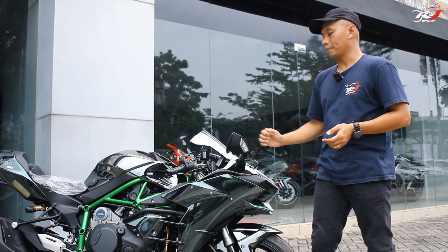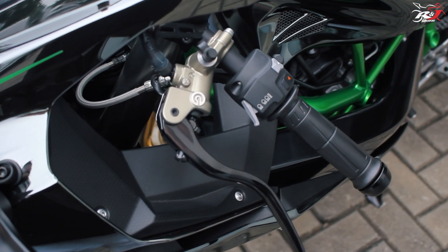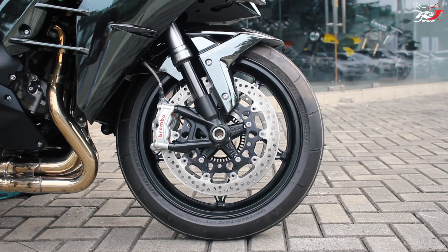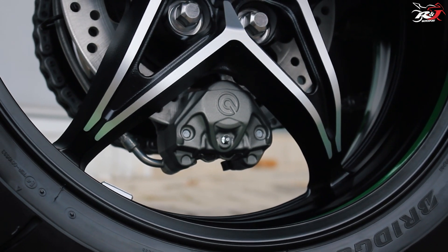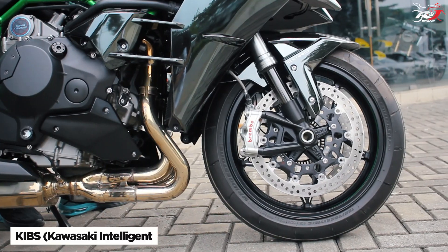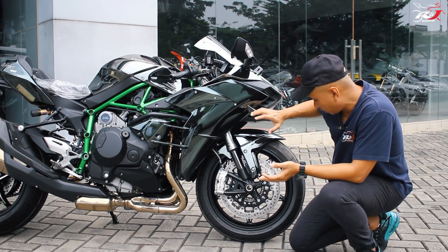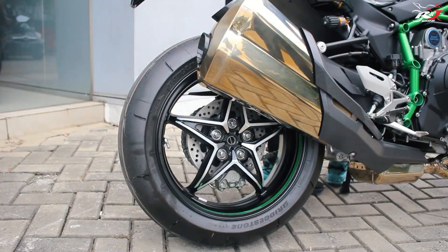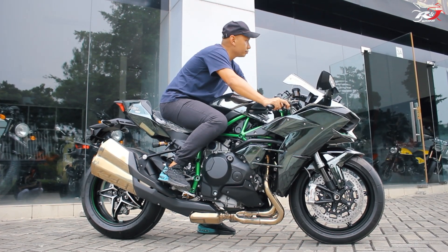Kalau kita ngomong masalah pengereman, sudah dilengkapi dengan master rem dari Brembo, master kopling juga sudah Brembo. Pengereman depannya sudah dual disc semi-floating 330mm, kalipernya juga sudah Brembo 4 piston. Yang belakang single disc 220mm juga di-support sama Brembo. Sudah di-support dengan KIBS (Kawasaki Intelligent Brake System) atau ABS. Ban depannya 120/70, ban belakangnya 200/55 — lebih besar dari motor 1000cc biasa yang biasanya 190/55.